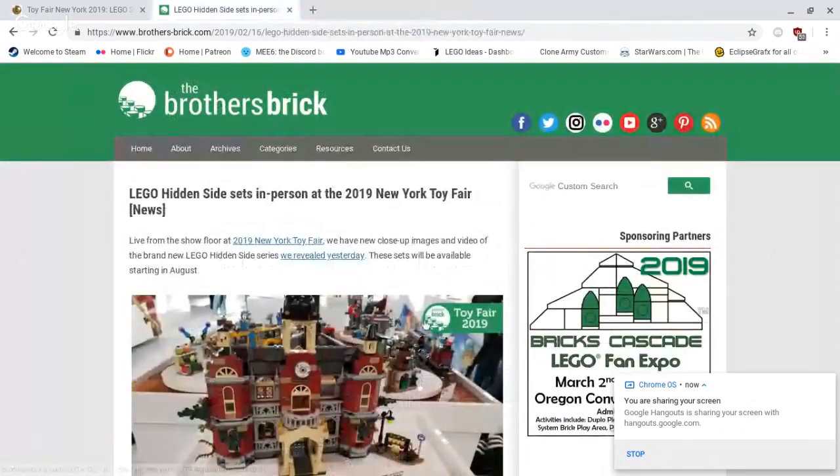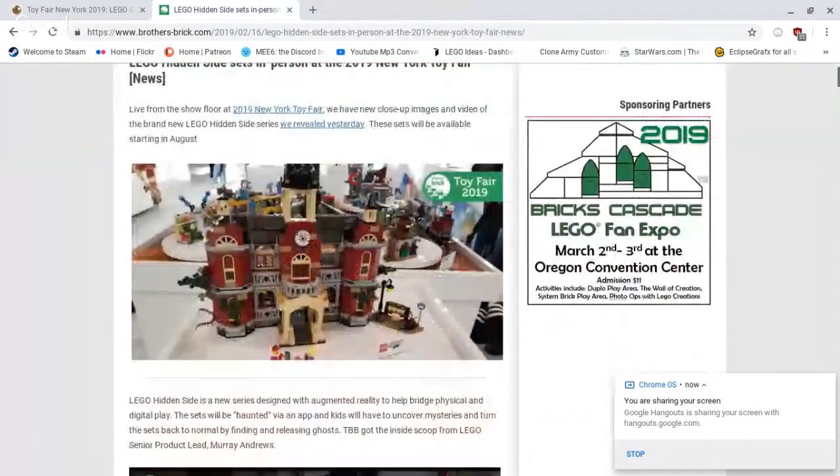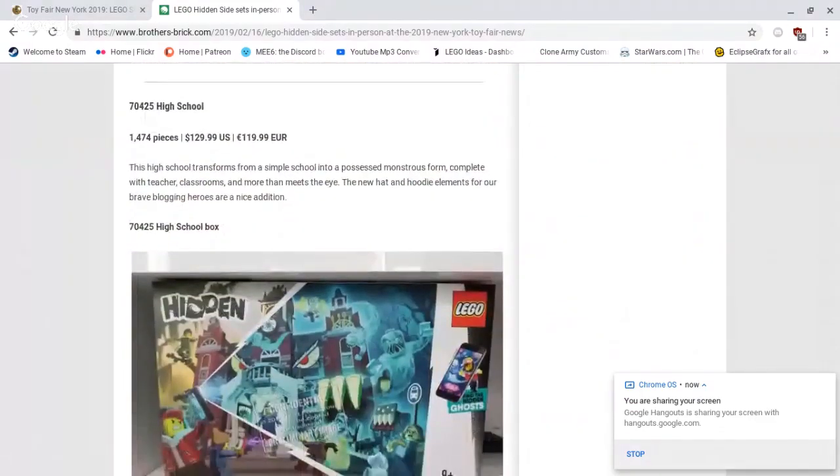Next, we've got a new theme, and this theme is very interesting to me. This is Hidden Side — new sets revealed at New York Toy Fair. This is basically a new augmented reality series where you get the app on your phone and it interacts with the set. The set has hidden sides — it might look like one thing on one side, but then you turn around and you have the whole other side. Really interesting. First set here, the largest, is 70425 High School, 1,474 pieces, retailing for $129.99 US dollars or 119 euros.